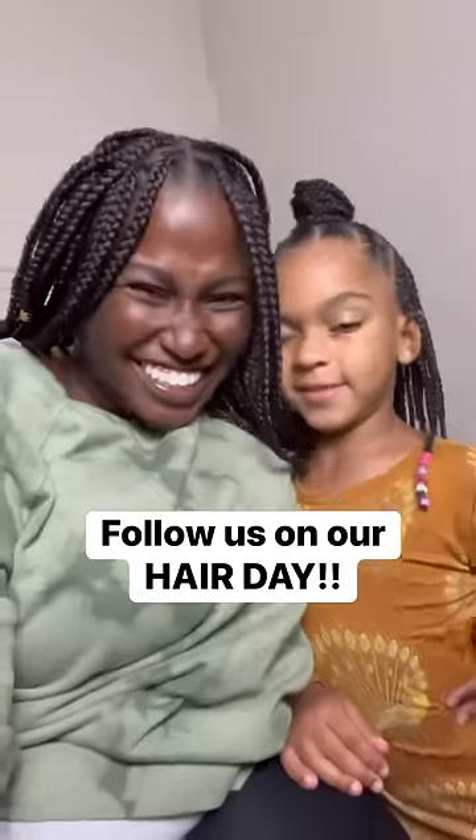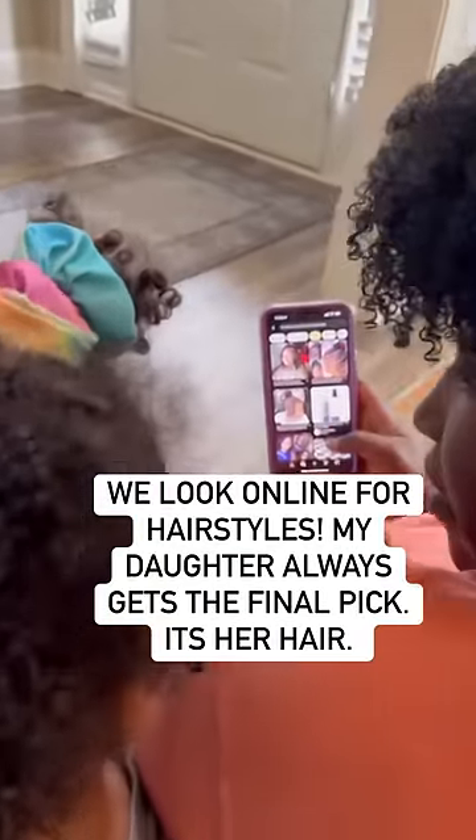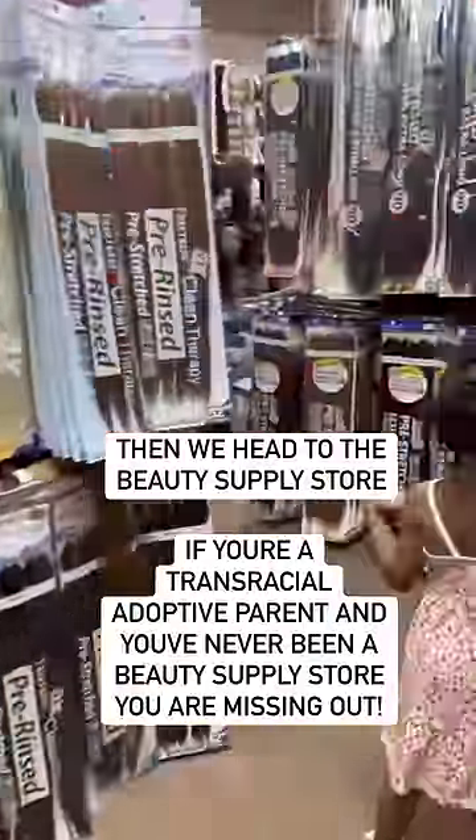It's hair day! One of the questions I get the most being a transracial adoptive mom is always about hair care. So I'm going to show you a typical hair day in our home for braiding day.